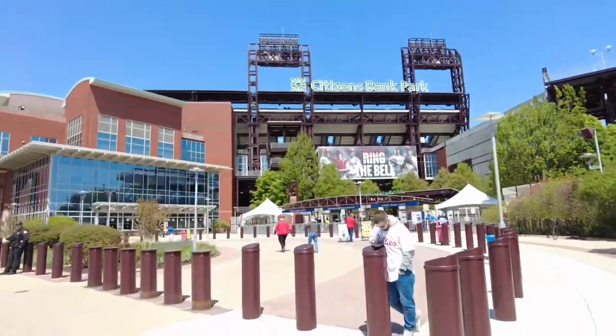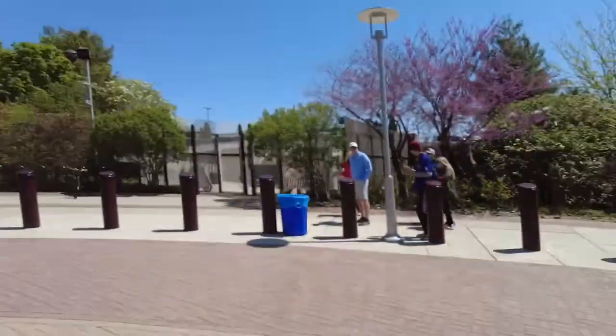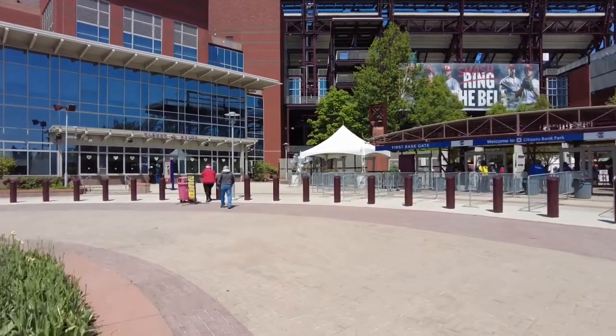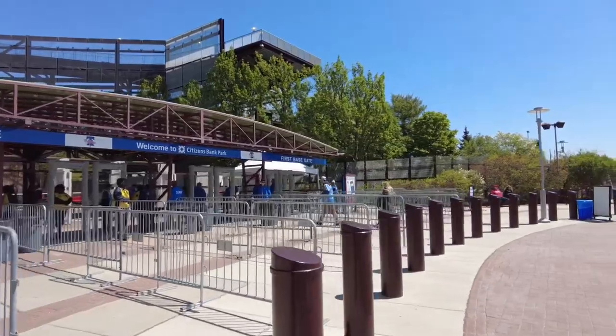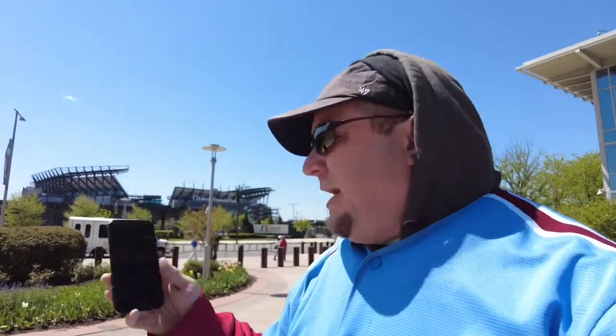Here we are at Citizens Bank Park. Today I'm going to show you — we're going to go in and do a quick lap around the main concourse. I'll be going in the Robin Roberts entrance. There are ticket windows here, but most tickets are sold by the MLB app. Have your app ready, have your ticket open. Let's get ready to go watch baseball.